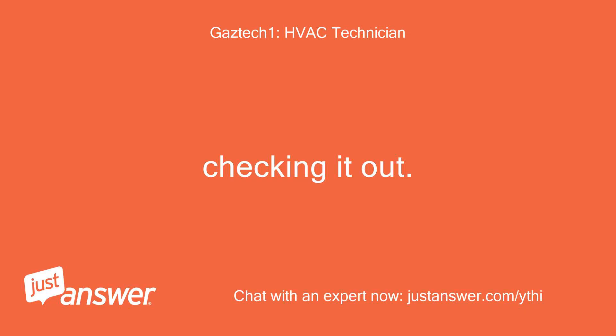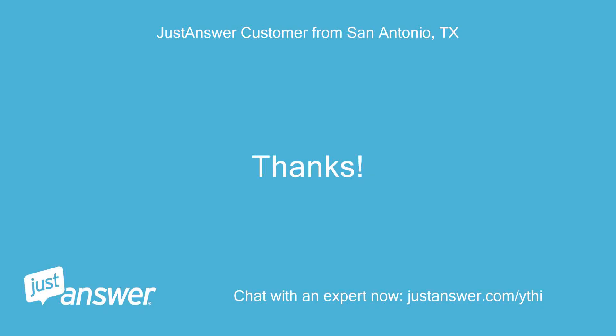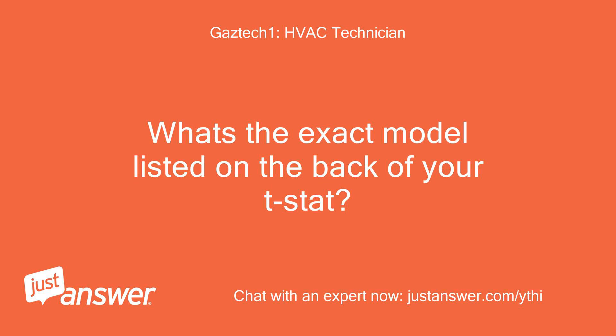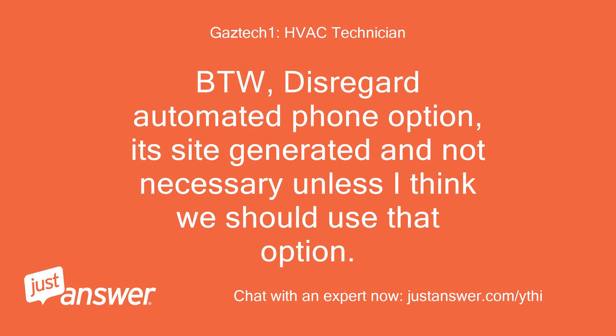Tech: Checking it out. Your thermostat and wiring is of a communicating type designed for your system, and Nest is NOT compatible. What's the exact model listed on the back of your t-stat? BTW, disregard the automated phone option — it's site-generated and not necessary unless I think we should use that option.